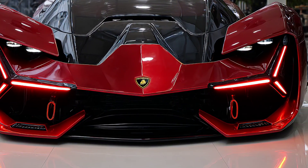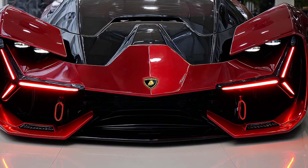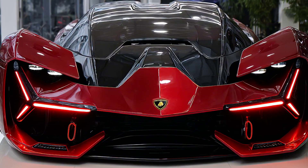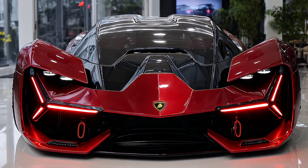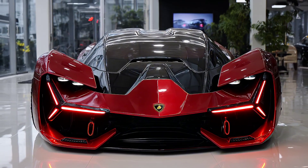Welcome back speed lovers, today we're unveiling something out of a sci-fi film. A Lamborghini hypercar built not just for tomorrow, but for a future we can barely imagine. This is the Terzo Millenio 2026. And it's not just electric — it's revolutionary.